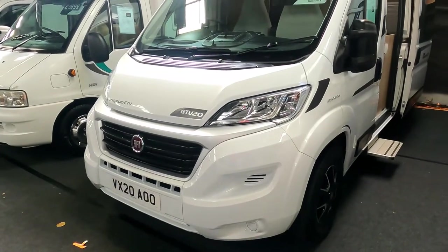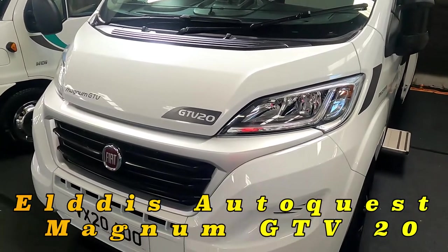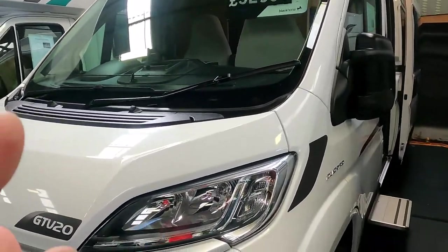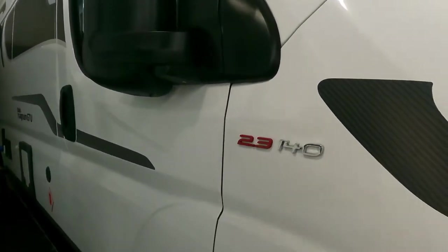The next one we're going to take a look at is this Magnum GTV on a 2020 plate, and it's up for $52,999 — just shy of 53 grand. It's got a 2.3, 140 horsepower engine in it.